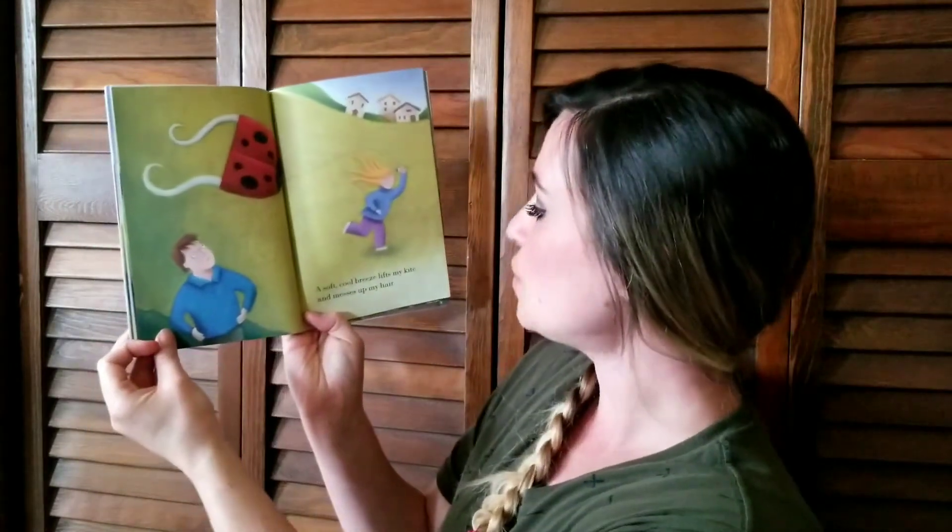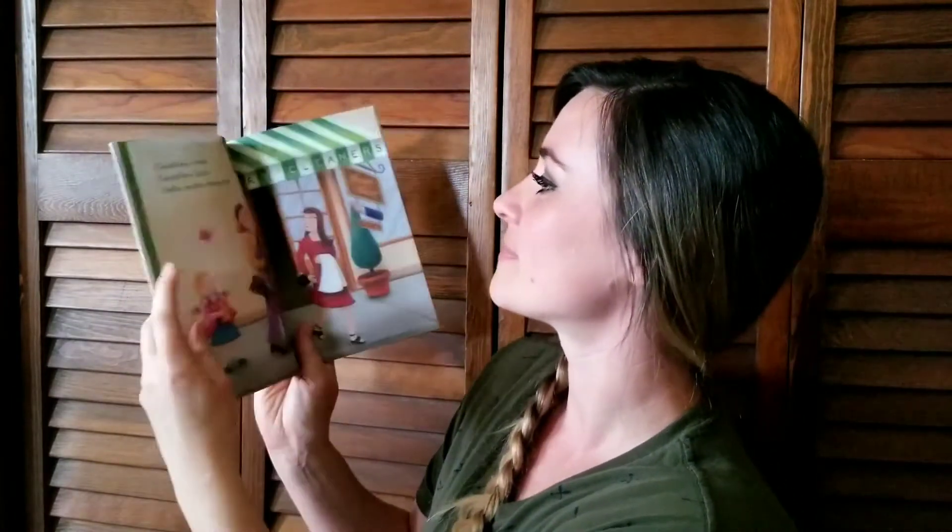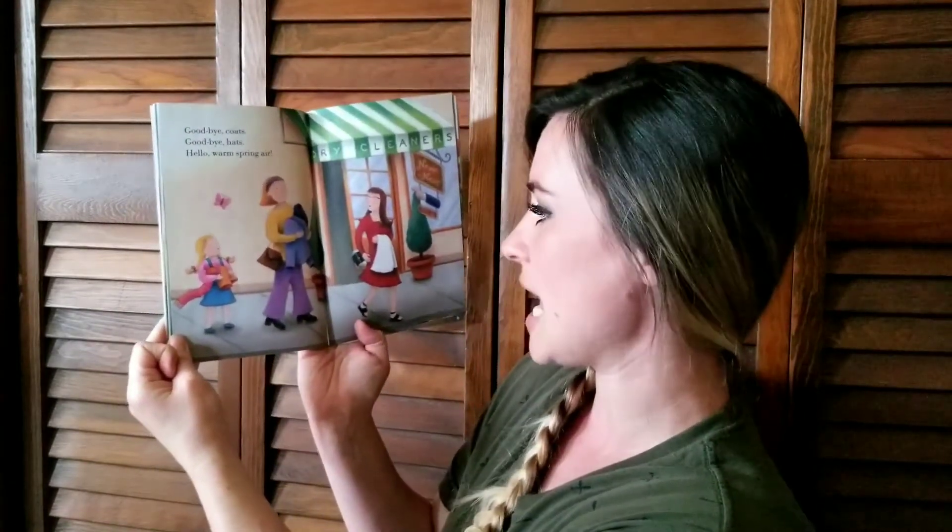A soft cool breeze lifts my kite and messes up my hair. Goodbye coats, goodbye hats, hello warm spring air.